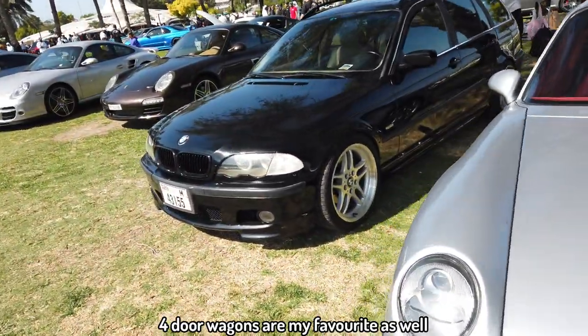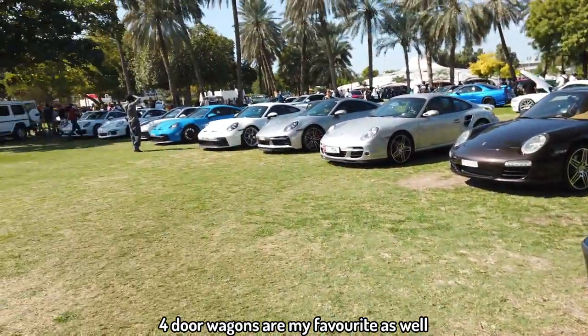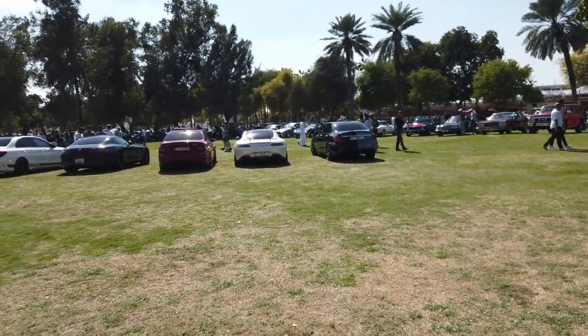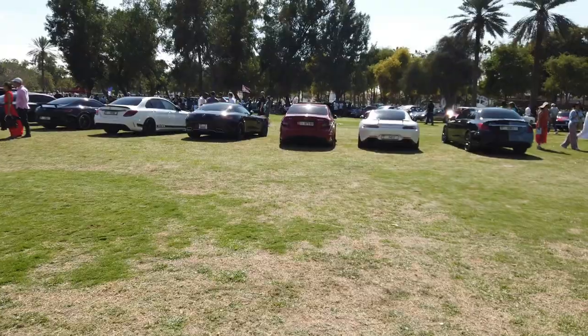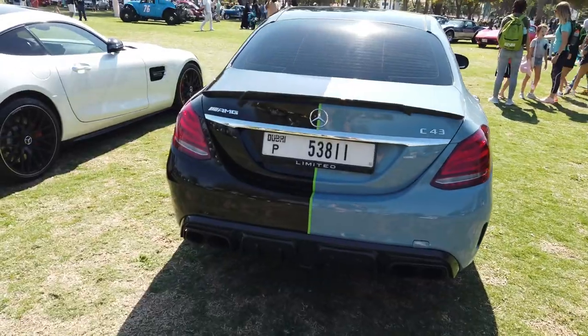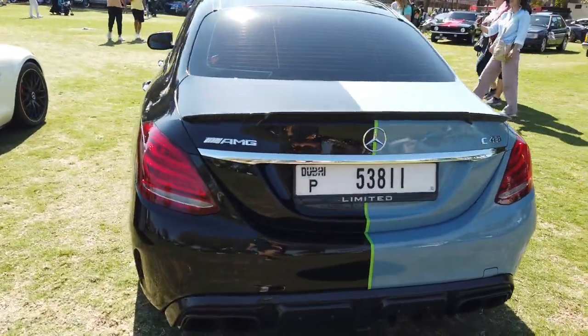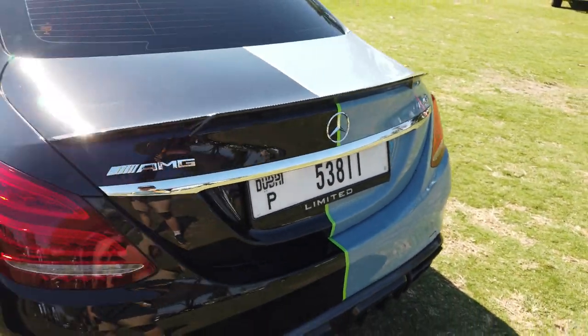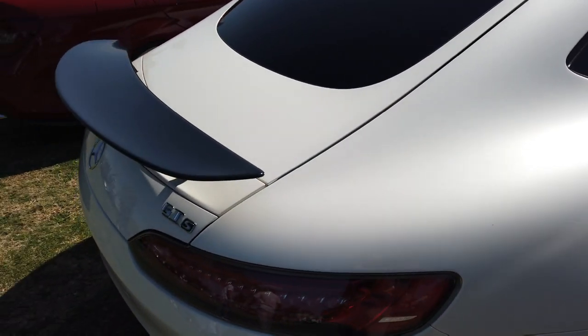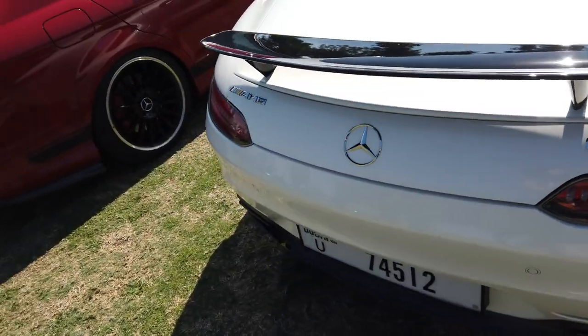BMW 325i wagon — nice, clean. There's the Merc gang in the middle. The Merc gang. Supra out there, I really want to check it out but I gotta check the Merc first. Let's see what they have. Damn, the C43 — it has two different colors, one is black and one is like satin or something. On the SLS AMG. Yeah, the GTS. Clean, man. Look at that.